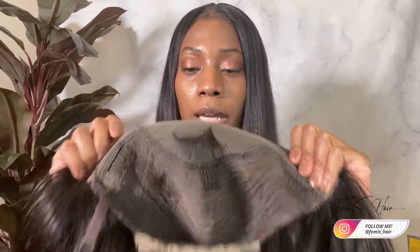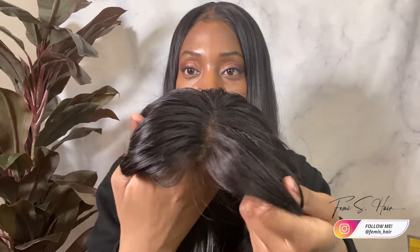Because there's only lace in the front, the back of the wig has tracks. With this wig, it's considered a lace front wig because the hair is on tracks in the back and in the crown area, and then you only have lace in the front. You're able to part the hair anywhere across. So this is a lace front wig.